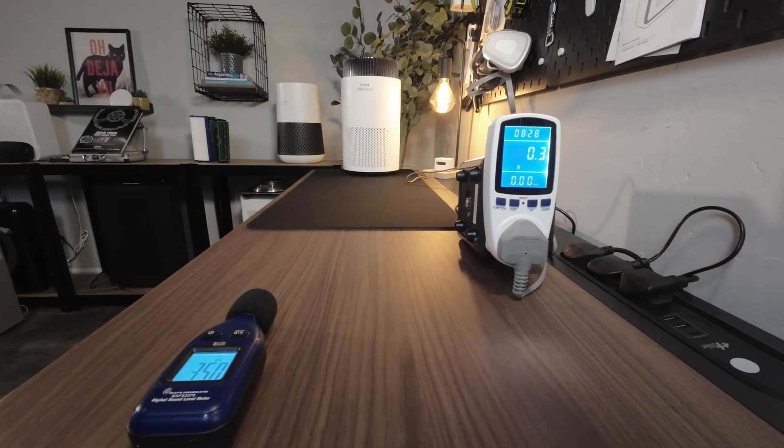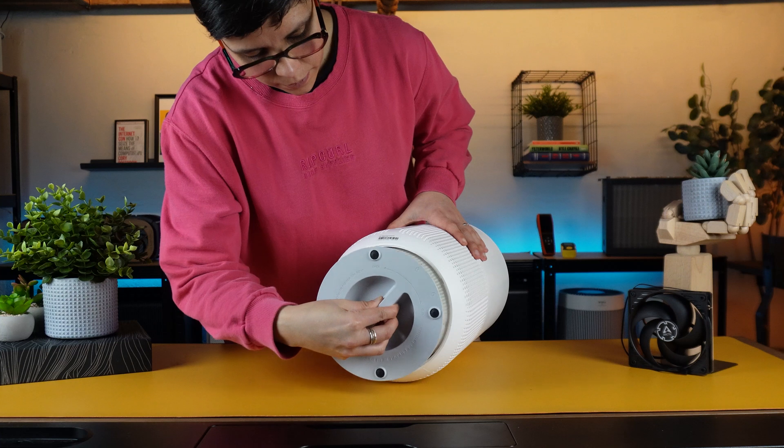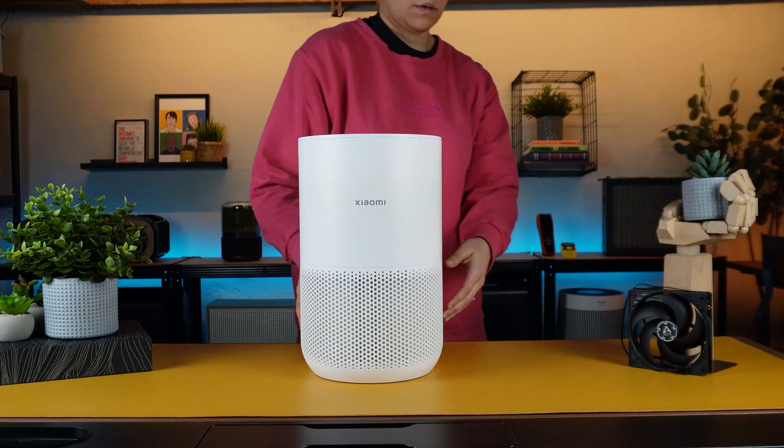We also track energy usage using the Machir and Pony PN2500 respectively for the UK and US models at every fan speed. Finally, we factor in the cost of filter replacement over one year, and combine this with energy consumption costs to give a clear picture of the long-term costs of ownership.